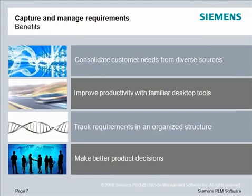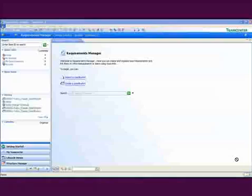You can track requirements in an organized structure with links to all related information as the product evolves. And you can make better product decisions based on a single, reliable source of requirements that communicates planning and design intent.